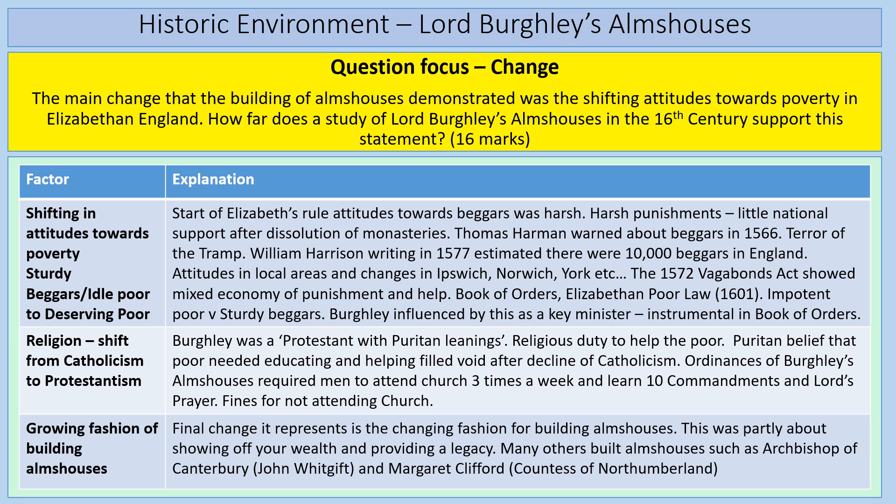Burghley was a key minister in Elizabethan government, influenced by the shifting attitude; he saw that the government was taking more responsibility, and therefore felt he should take personal action. For religion: Burghley had Protestant Puritan leanings. We can tap into the Puritan belief that the poor needed educating, filling the void after the decline of Catholicism after the Reformation. The evidence suggests charitable giving remained consistent all the way through the Reformation. The ordinances requiring men to attend church three times a week, learn the Ten Commandments, and imposing fines for not attending demonstrate that the building of the almshouses represents the shift from Catholicism to Protestantism.